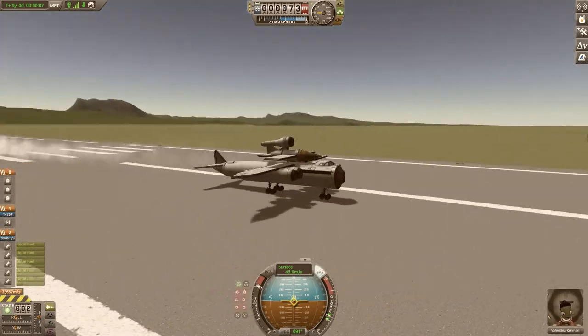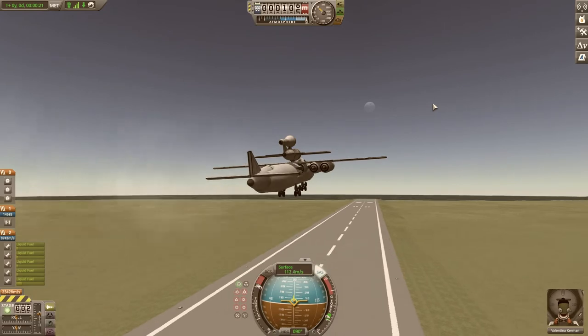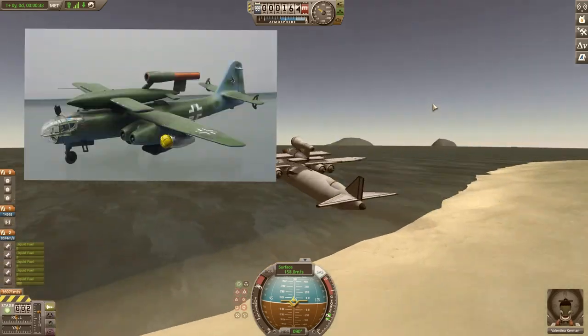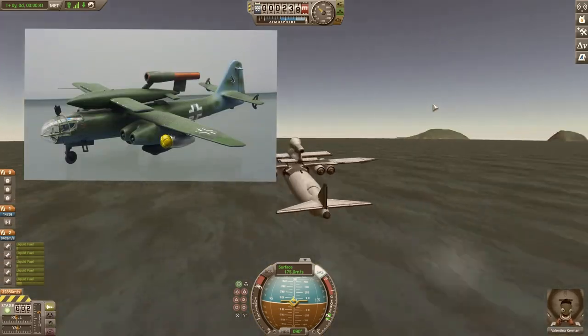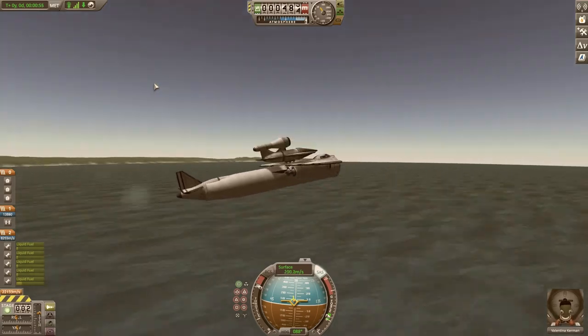Now I'm going to show you the other launch method, using the Arado Ar-234 jet bomber prototype. This is actually really close to what it looked like — I'll throw a photo up here. It was supposed to be a very capable bomber with great specs, but they only made one or two, so it never really got off the ground.